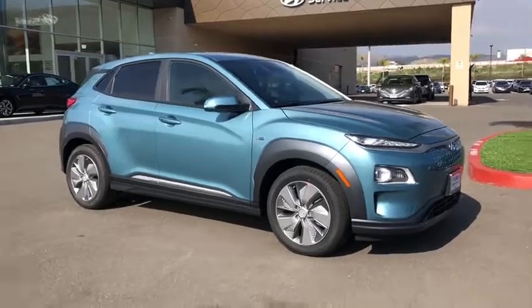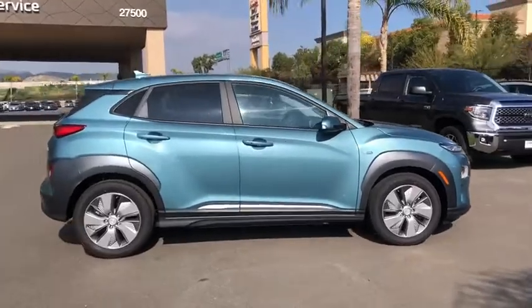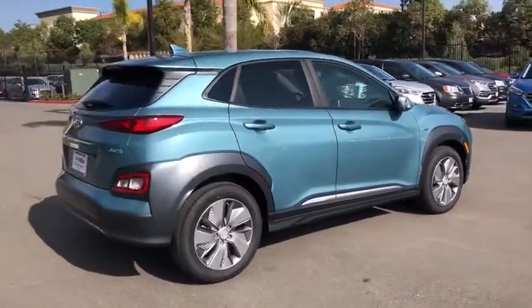Make a great choice today with the 2020 Hyundai Kona EV. The Hyundai Kona EV offers a wide variety of safety and driver assistance features.